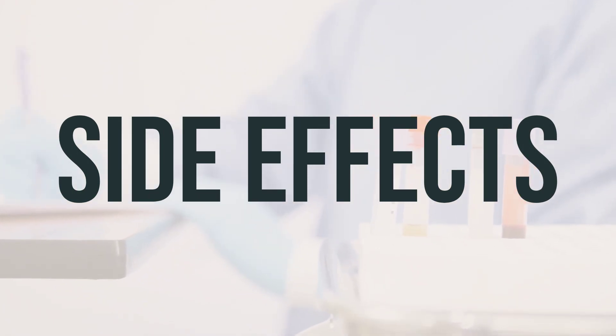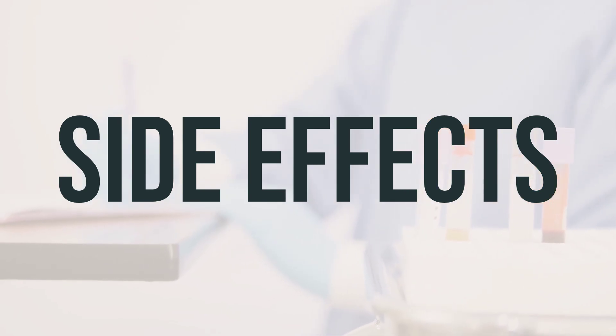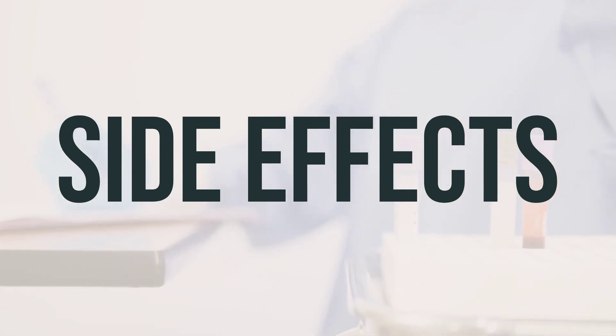If you experience stomach upset or gas, it's important to let your doctor or pharmacist know. The benefits of this medication outweigh the potential side effects. However, it's important to monitor your blood pressure regularly, as this medication may raise it.